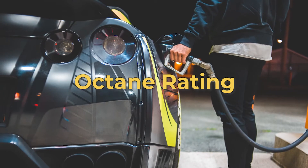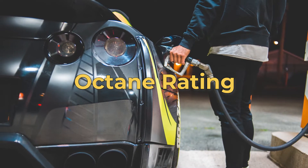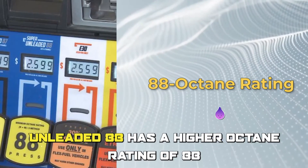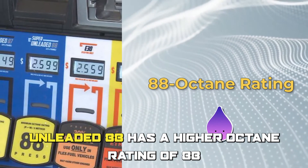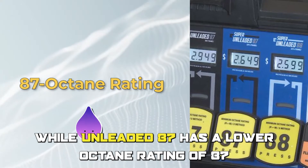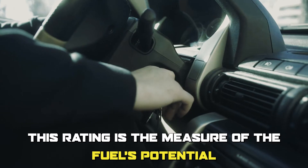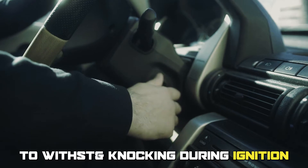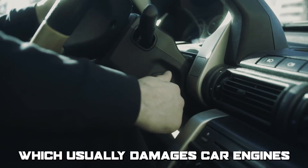The main difference between unleaded 88 and 87 is the octane rating. Unleaded 88 has a higher octane rating of 88, while unleaded 87 has a lower octane rating of 87. This rating is the measure of the fuel's potential to withstand knocking during ignition, which usually damages car engines.